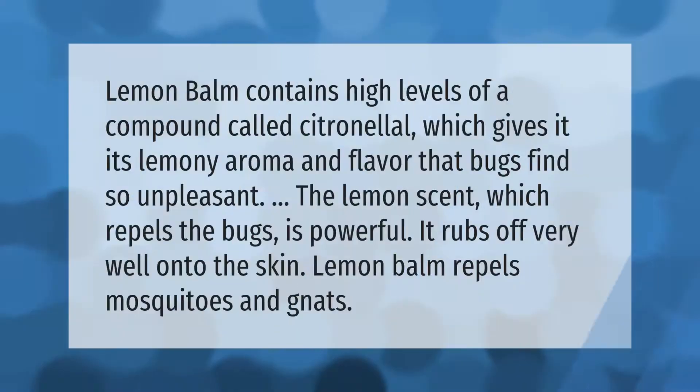Lemon balm contains high levels of a compound called citronellol, which gives it its lemony aroma and flavor that bugs find so unpleasant. The lemon scent, which repels bugs, is powerful and rubs off very well onto the skin. Lemon balm repels mosquitoes and gnats effectively.